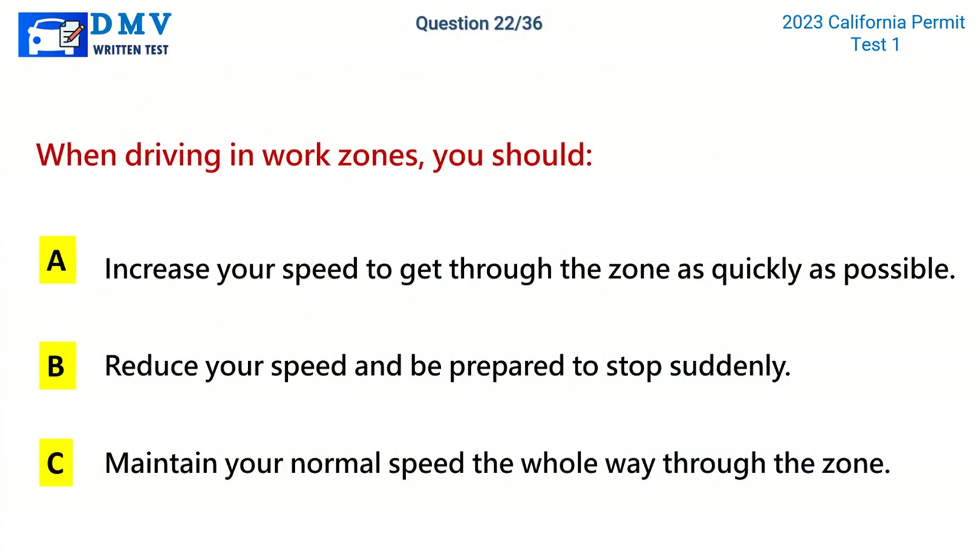Question 22. When driving in work zones, you should: A. Increase your speed to get through the zone as quickly as possible. B. Reduce your speed and be prepared to stop suddenly. C. Maintain your normal speed the whole way through the zone. The correct answer is B: Reduce your speed and be prepared to stop suddenly.